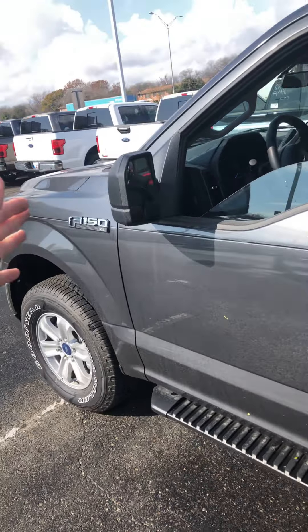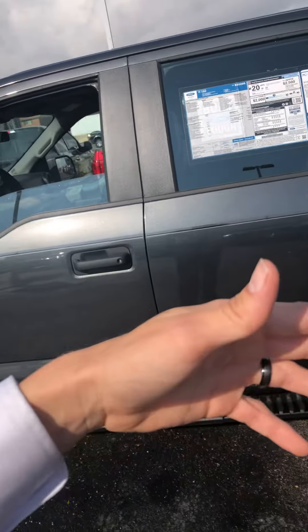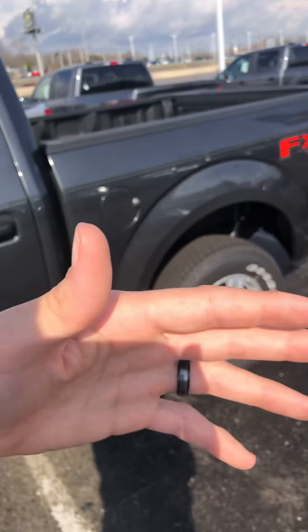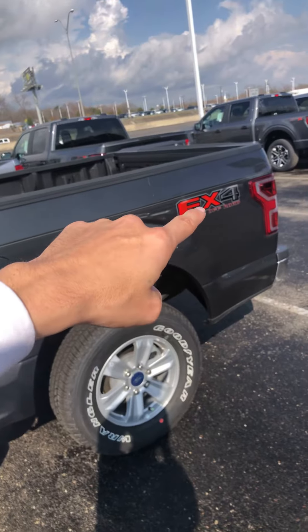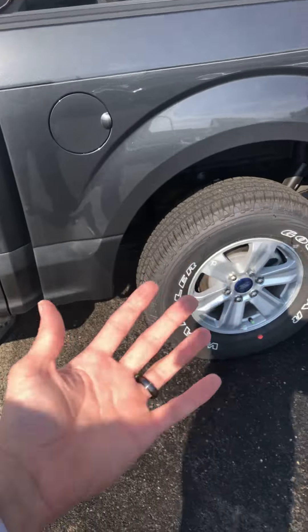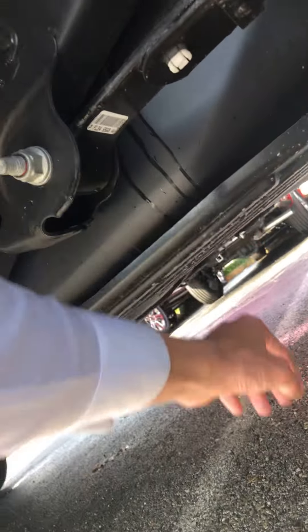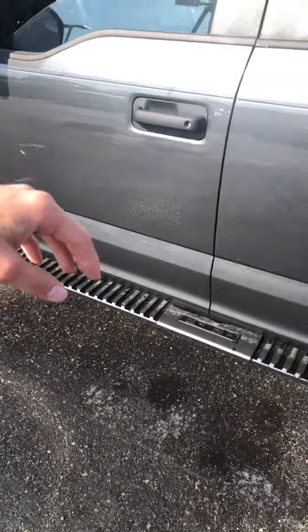It has a 2.7-liter EcoBoost V6, so you're going to get close to 7,000 pounds of towing capacity. It has the FX4 package, so you have better shock absorbers and skid plates underneath your fuel tank, plus one more up closer to the front.